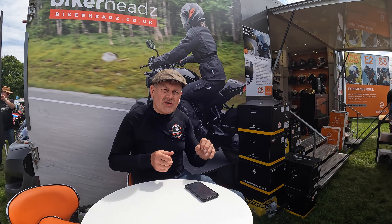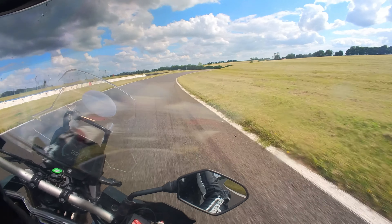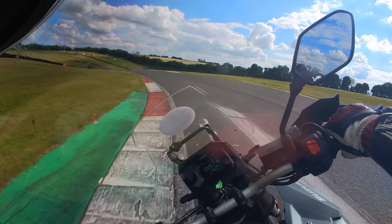It weighs 220 kilos, so it's not the lightest thing around, but when you learn to boss it a bit, it's got enough agility and it does change direction fairly well.